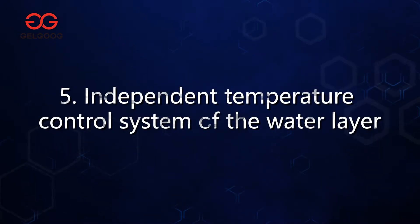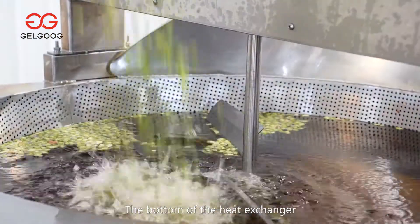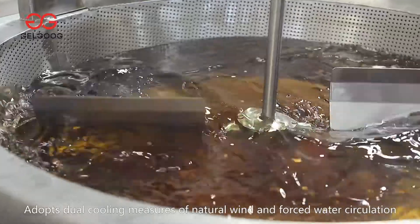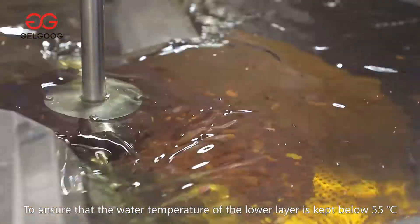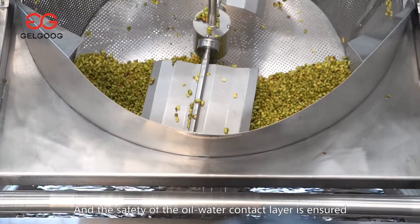Fifth, independent temperature control system of the water layer. The bottom of the heat exchanger adopts dual cooling measures of natural wind and forced water circulation to ensure that the water temperature of the lower layer is kept below 55 degrees Celsius and the safety of the oil-water contact layer is ensured.